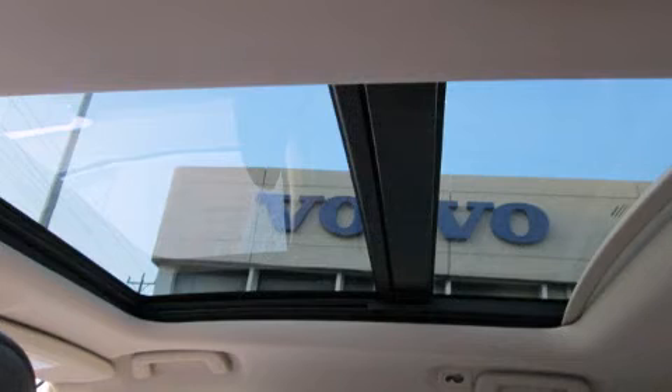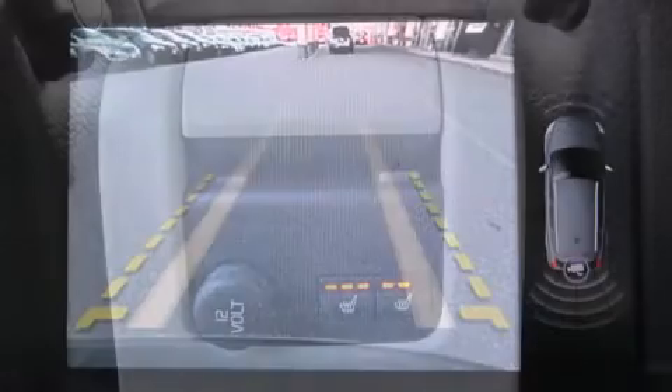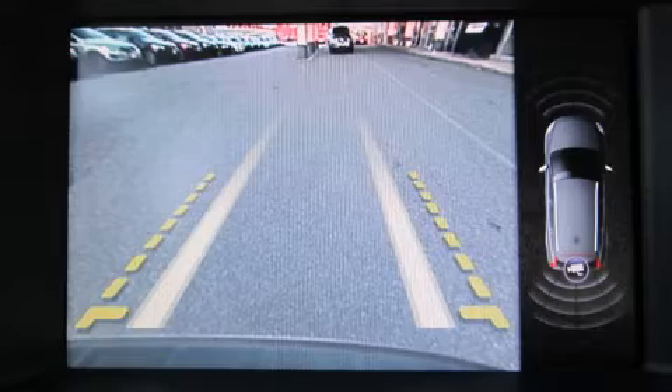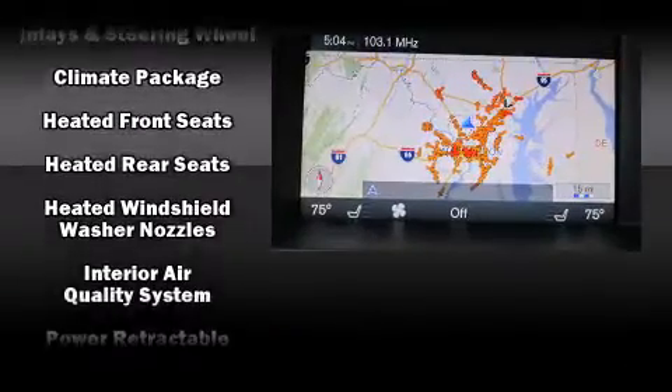Volvo ensures the safety and security of its passengers with equipment such as head curtain airbags, front side impact airbags, traction control, brake assist, anti-whiplash front head restraint, ignition disabling, and four-wheel disc brakes with ABS.